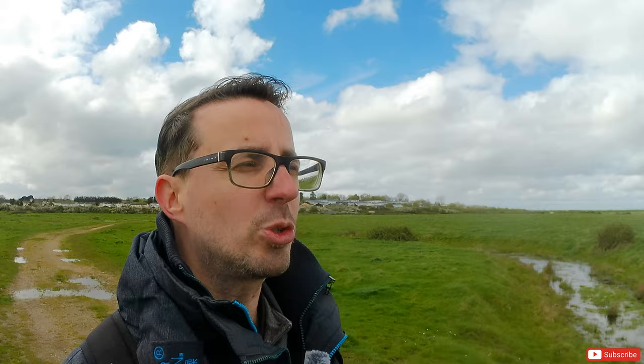Hello and welcome to another video. You join me today from All Hallows On Sea. I've come out today to do my favourite type of photography, which is of course long exposure photography.